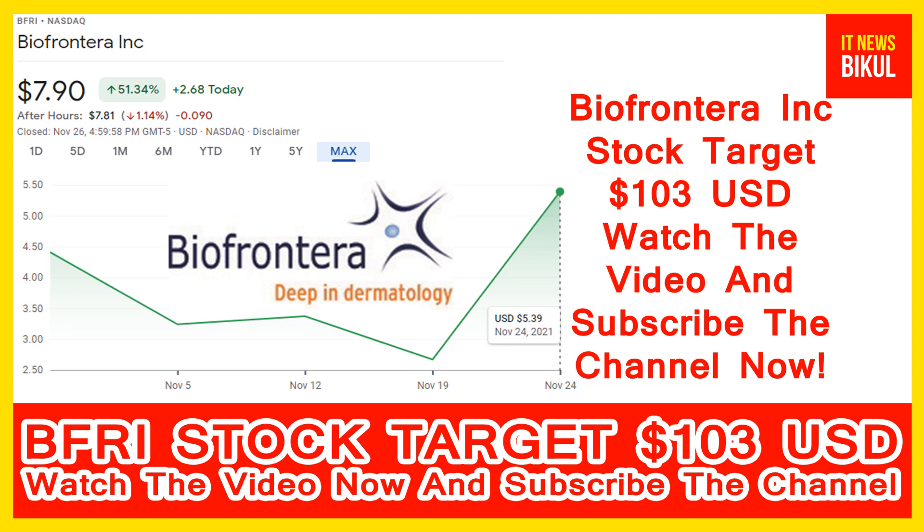The company also offers BF RhodoLED, a lamp emitting red light for use in photodynamic therapy. The company was founded in 1997 and is based in Woburn, Massachusetts. Bio Frontera Incorporation is related to the healthcare sector and works in the pharmaceuticals industry. The number of employees working in this company is above 50.